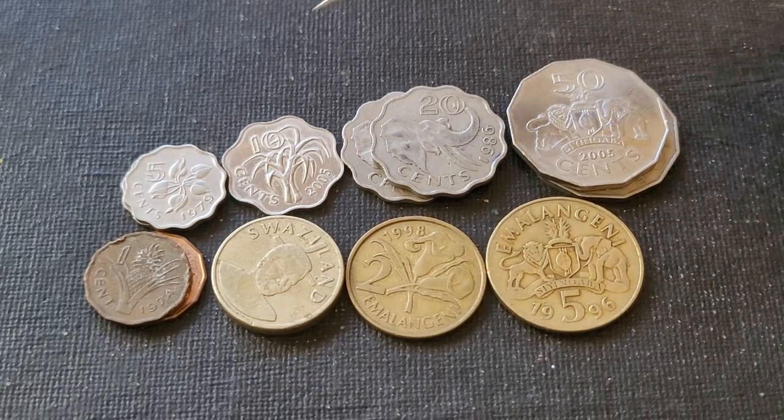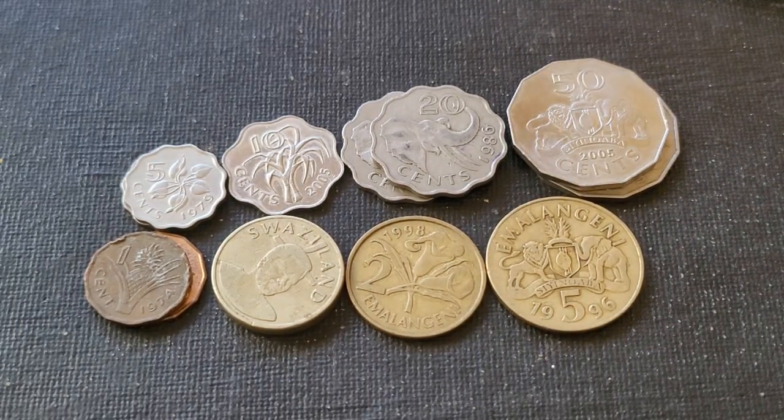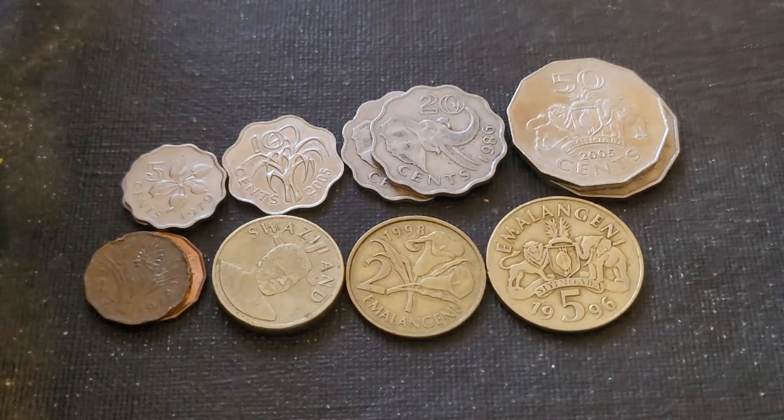These ones are all my spares, so they're all for resale — there's no point in keeping doubles, triples, or quadruples of any coin that you have.